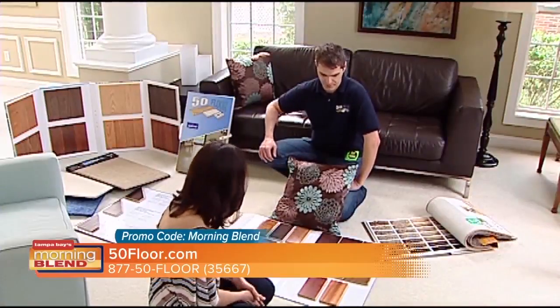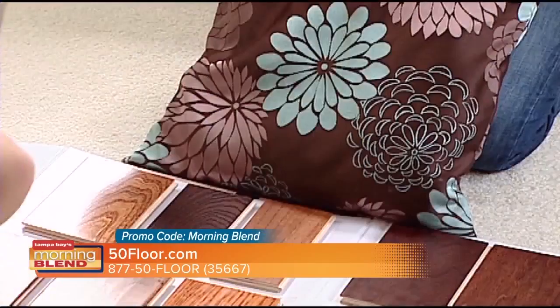If you haven't shopped for flooring in a while, I think you're going to be surprised with the availability of options out there. Technology has advanced a lot in flooring as well.